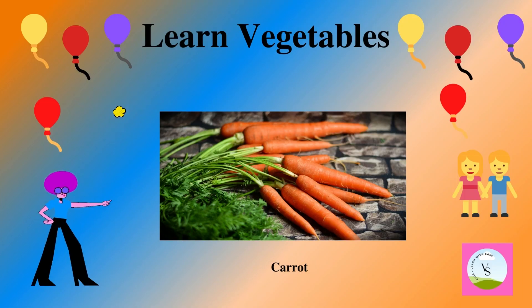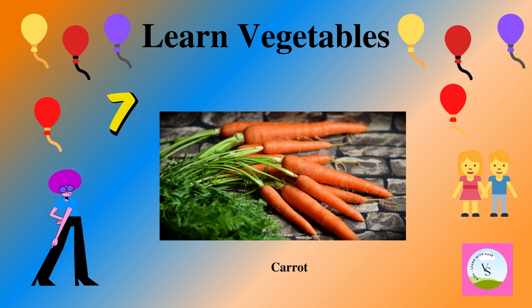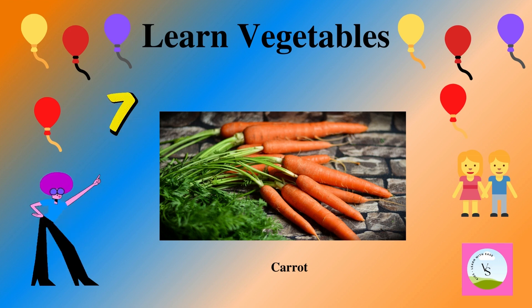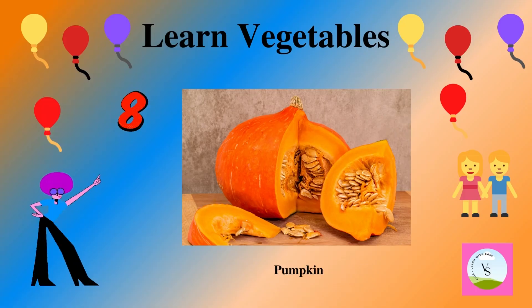The seventh vegetable is carrot. It is orange in color and we spell it as C-A-R-R-O-T. Carrot.